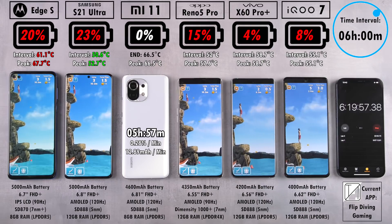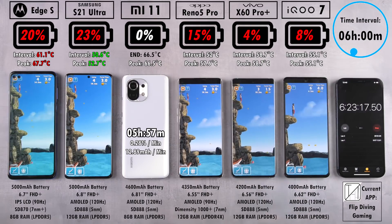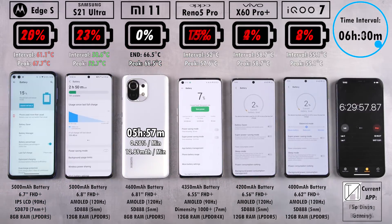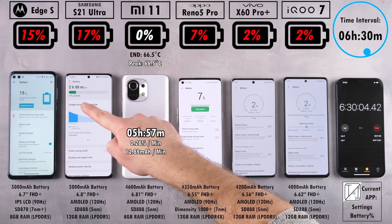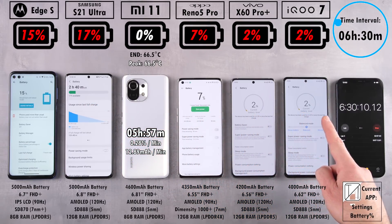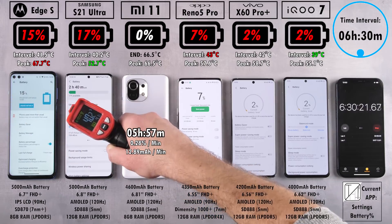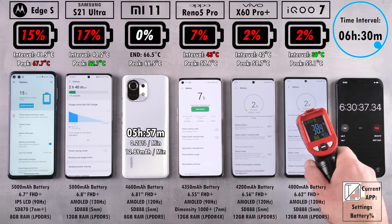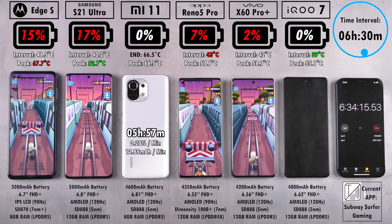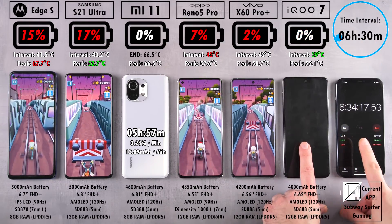Reaching the six and a half hour mark, all remaining devices are still alive. We have 2% left on both Vivo devices, 7% on the Reno 5 Pro, and 15% on the Edge S — just 2% behind the Samsung Galaxy S21 Ultra. The iQoo 7 dies first, as expected with its 200 mAh smaller battery compared to its brother the X60 Pro Plus, which does cost quite a lot more.